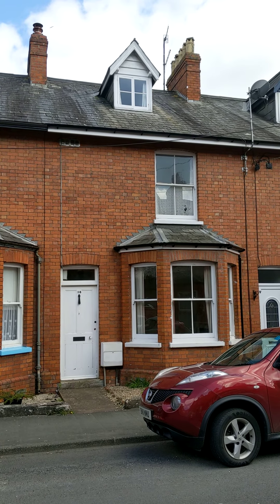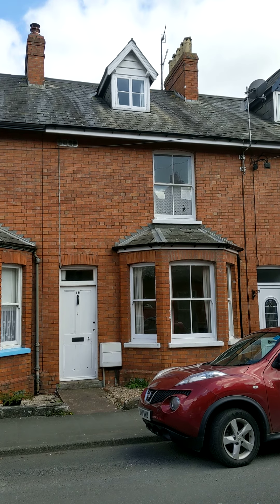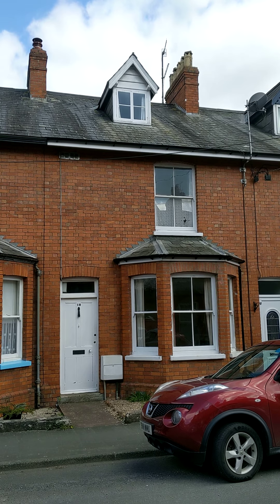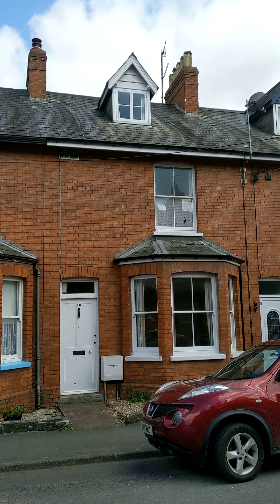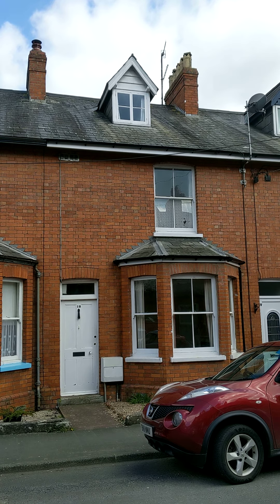Diamond Estate Agents are pleased to offer for sale this wonderful little cottage, situated in Seymour Terrace, literally only a few minutes from the town centre, on the market at £205,000 freehold. It's a three bedroom mid-terrace property with an enclosed courtyard rear garden that extends out into a further garden area. Let's take a look inside.